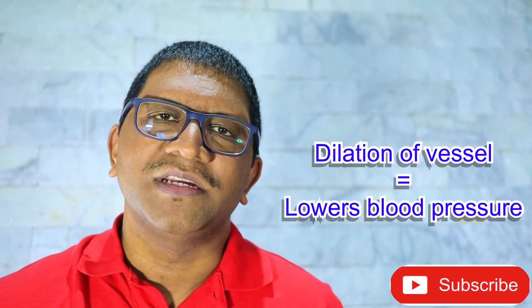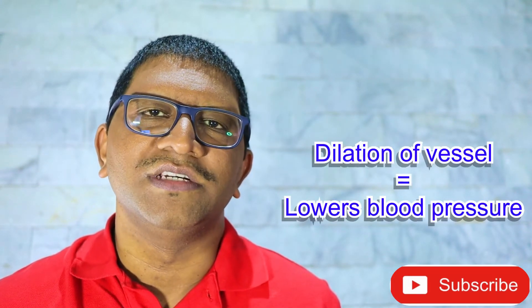Diuretics have a venodilator effect preceding their diuretic effect. Putting it simply, the diuretic causes a widening of the blood vessel before it has the dilatory effect, which is to remove excess water and salt from the body through the kidneys. This is how it decreases high blood pressure.